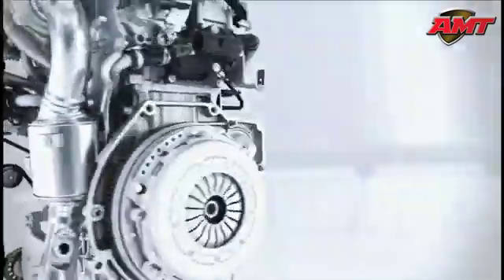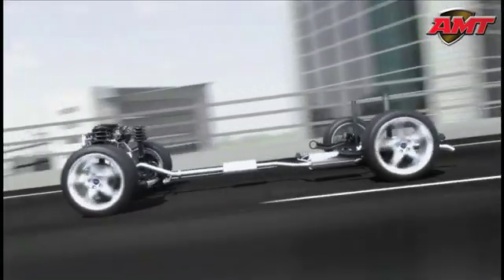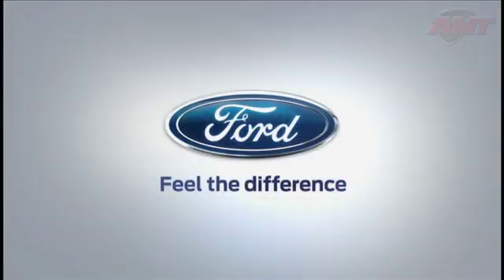Less fuel consumption, less CO2 emissions, but even so better performance and more fun to drive. The new Ford 1L EcoBoost combines forward-looking technologies which are available today.